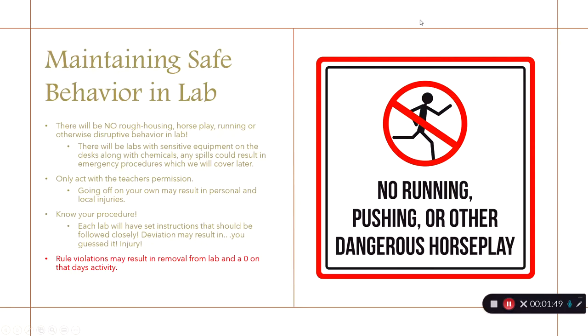If we're dressed properly, we still have to behave properly. No roughhousing, horseplay, or disruptive behavior in lab — there will be equipment and chemicals out, and any spills could result in emergency procedures. Only act on your lab with your teacher's permission, always follow your procedure, as not doing so could result in injury. Any violations may result in removal from lab and a zero on that day's activity with no chance for makeup.